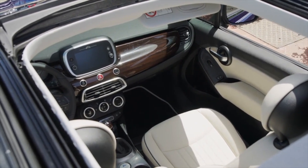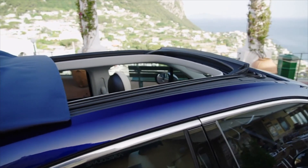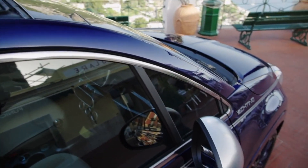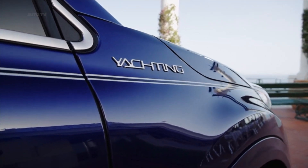The 500X Yachting looks basically identical to the hardtop model, except for the fabric roof. It doesn't open all the way to expose the rear of the vehicle, but opens enough to bring sunlight and fresh air to all occupants. The 500X Yachting launches with a collector's edition featuring a Venezia blue soft top and ivory pinstripe running along the shoulder line.